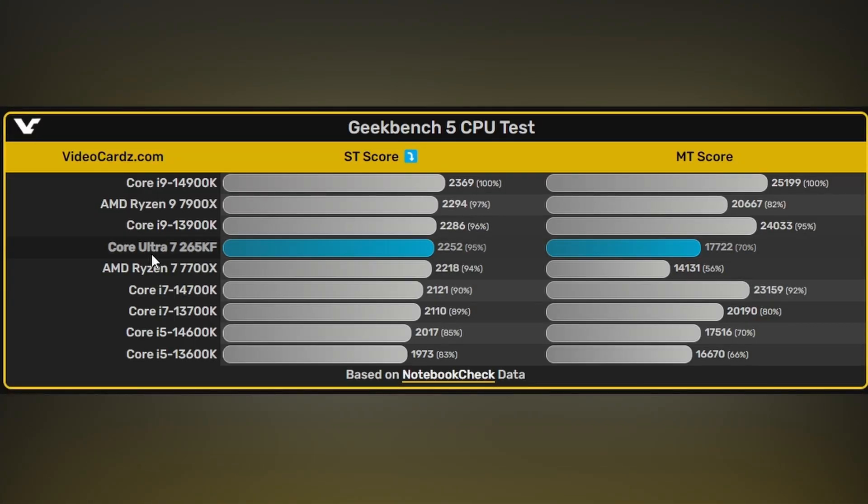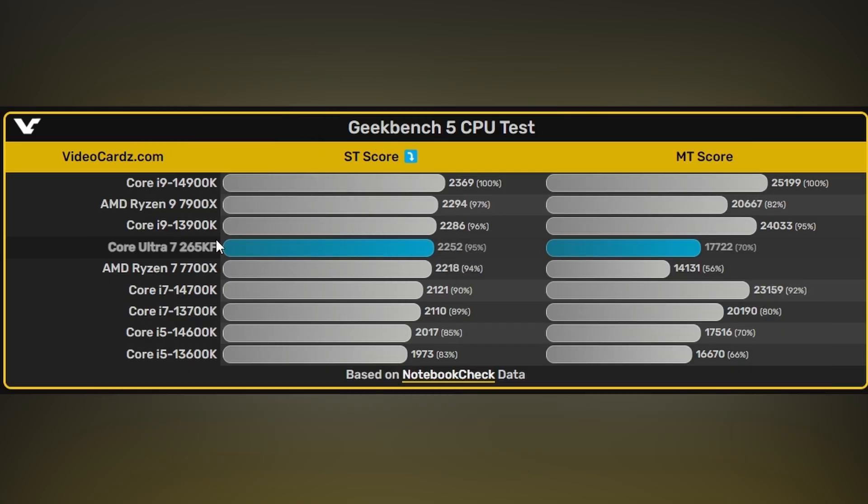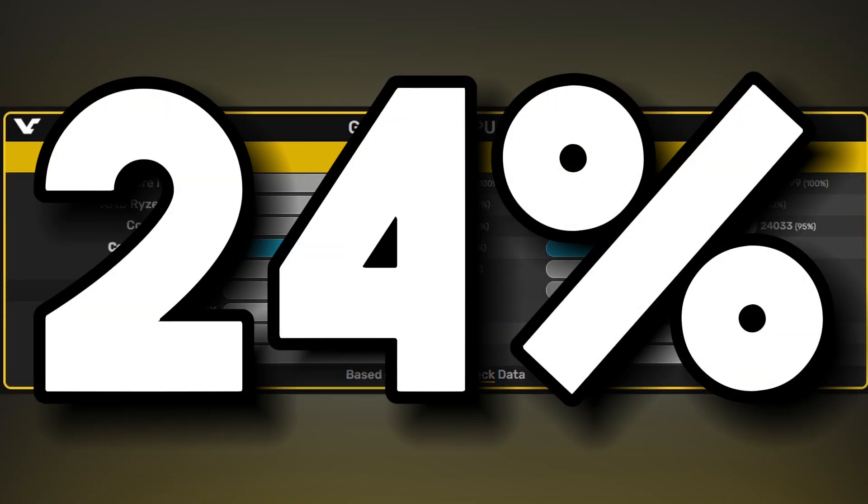When comparing the Core Ultra 7 265KF's score of 2252 against the Core i7 14700K's single core score of 2121, the new chip is only 6% faster than its predecessor. Even worse, the multi-core result of 17,722 is 24% slower than the 14700K.